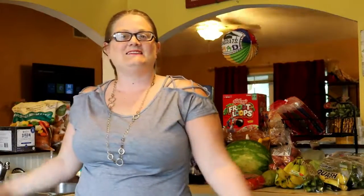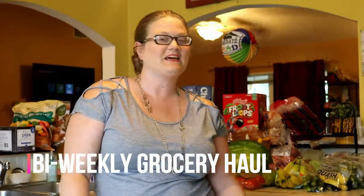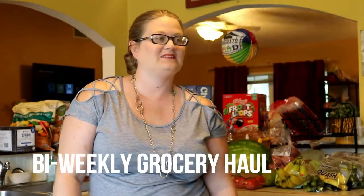Hi guys, it's me Patti. So today I figured I would go ahead and show you a grocery haul. It's been raining a lot here so we've all been stuck inside, and since we didn't really have anything to do, I did my grocery shopping today versus during the week. So let's go ahead and see what we got.